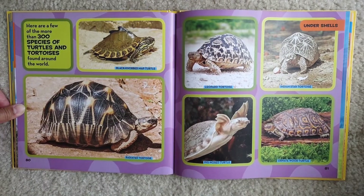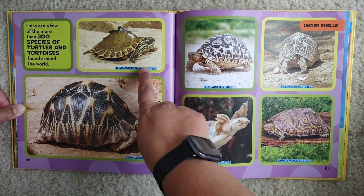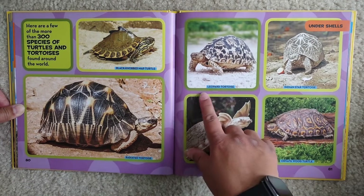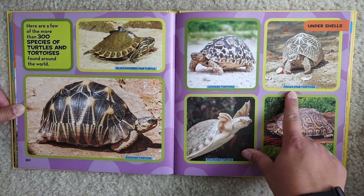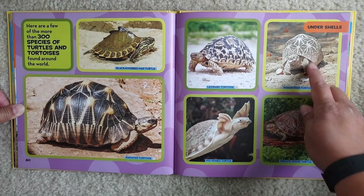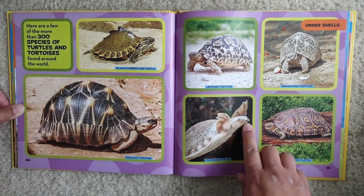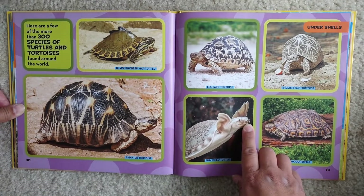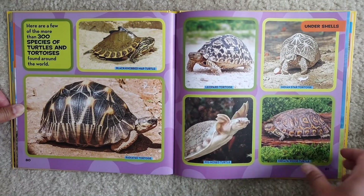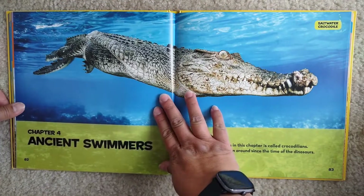Here are a few of the more than 300 species of turtles and tortoises found around the world: the black-knot map turtle, radiated tortoise, leopard tortoise, Indian star tortoise — wow, look at that shell, it's so amazing — pig-nosed turtle, and ornate wood turtle.